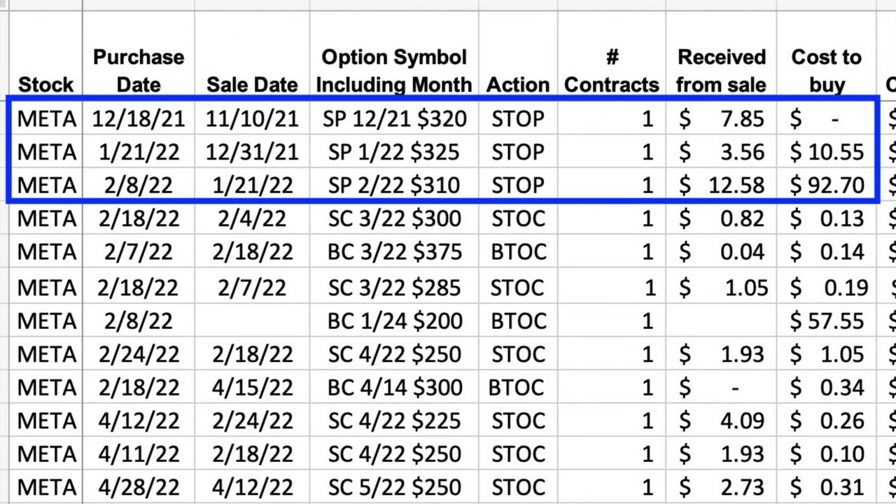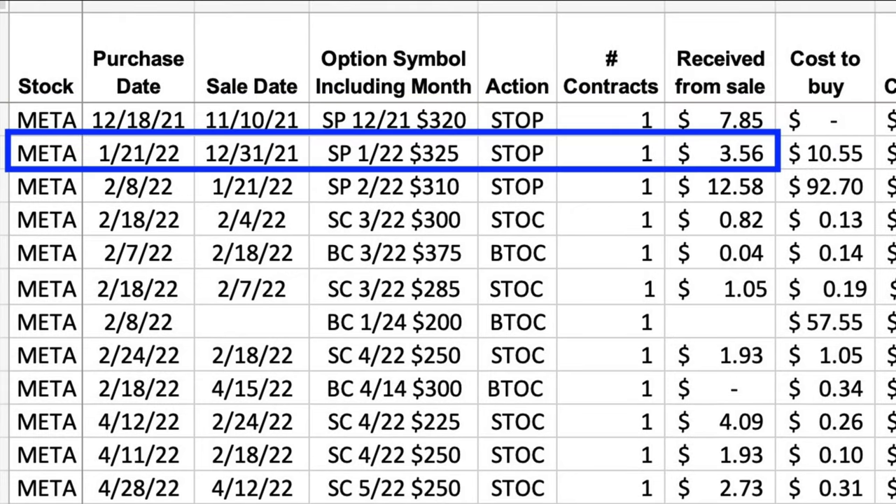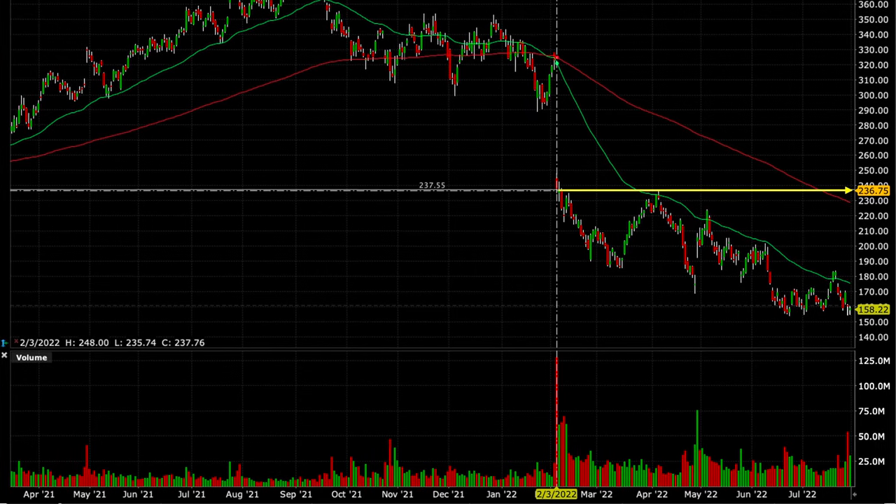We had collected some decent premium. When we first sold the December 2021 $320 cash-secured put option, we were paid $7.85 per share. That option expired worthless a month later on the third Friday of December. Then a couple weeks after that, we sold the third Friday of January 2022 $325 cash-secured put option, for which we received another $3.56 per share. But that's when things started to go bad on us.